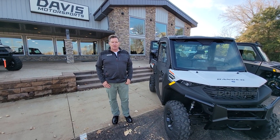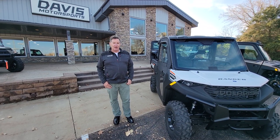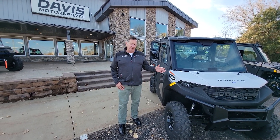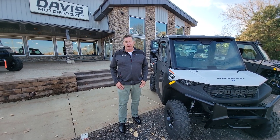Hi, I'm Tom Stifter at Davis Motorsports here in beautiful Delano, Minnesota. Now that we're in the fall and winter's coming right behind it, we have sportsmen and outdoorsmen who want to be more comfortable in the fall and getting into winter. We've got a couple options for you that are going to make your hunting and ice fishing much more comfortable.